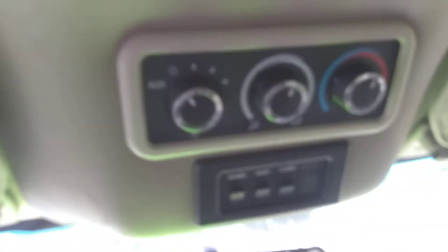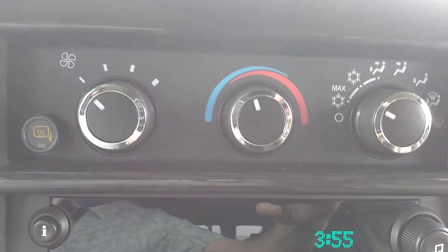You have your Bluetooth, rear entertainment, rear heat and air, and rear mood lighting console. Up front there's your heat and air, and the factory radio with CD player and XM.